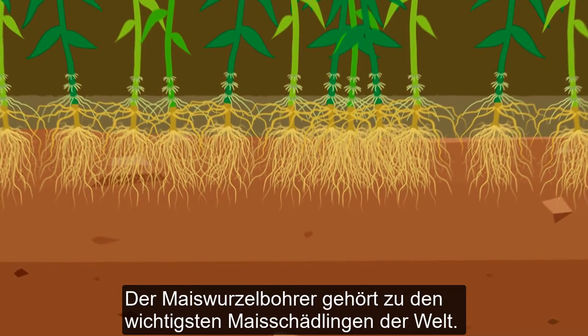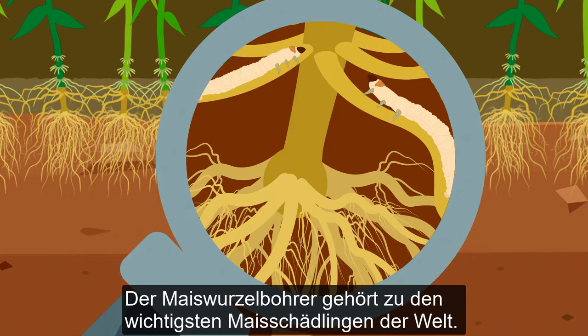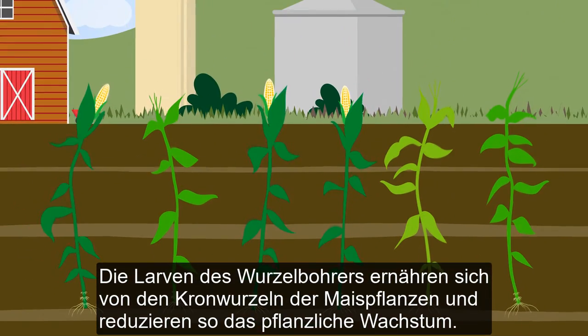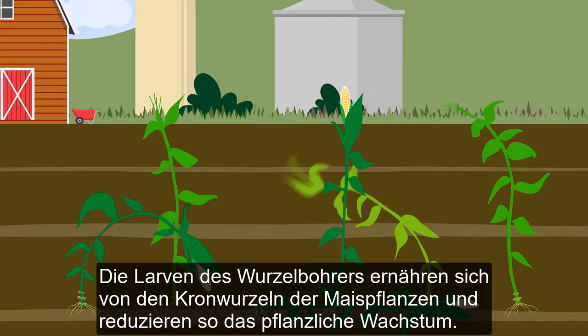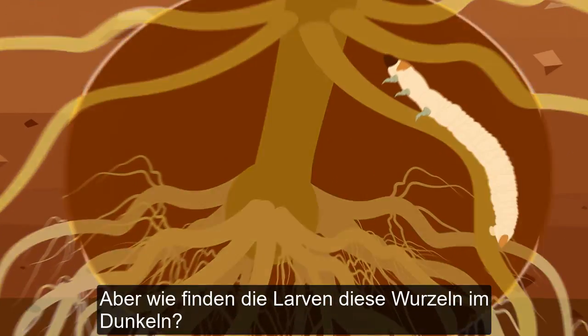The western corn rootworm is among the most damaging maize pests on the planet. The rootworm larvae feed on the crown and brace roots of maize plants and thereby reduce their growth. But how do the larvae locate these roots in the dark?